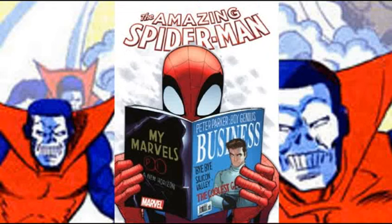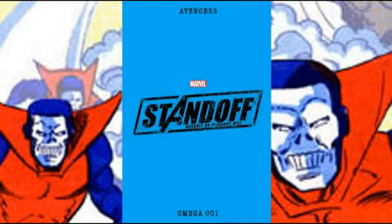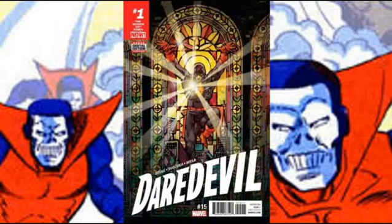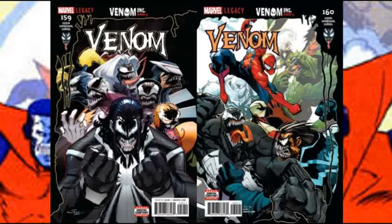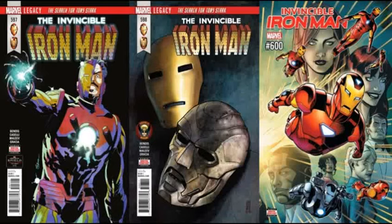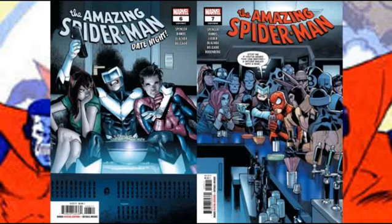They were in Amazing Spider-Man volume 3 issue 6 as a cameo, as the Black Cat recruits Masters of Evil members into her own gang. They appeared in Avengers Standoff: Assault on Pleasant Hill Omega as an easter egg. They were in Daredevil volume 5 issue 15 in March 2017, where Daredevil is sitting on a roof in Hell's Kitchen and the Brothers Grimm try to sneak attack him, but it just takes two hits to stop those crooks. They appeared in Amazing Spider-Man issue 792, shown to still be part of the Black Cat's gang. They were in Venom issues 159 and 160, where the Brothers get Venomized and fight Spider-Man and Anti-Venom — in the end they get cured. They were in Iron Man issues 597, 598, and 600 as background characters, and in Amazing Spider-Man volume 5 issues 6 and 7 in November and December 2018 as a cameo.